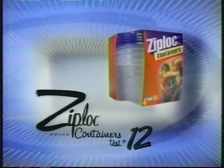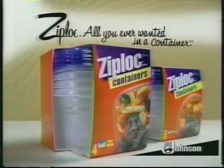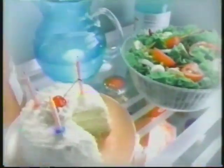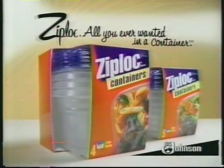New Ziploc containers, test number 12: both of these containers can go into the microwave — one of them doesn't always make it. Ziploc: all you ever wanted in a container. New Ziploc containers, test number 8: if you can't remember how long they've been in the fridge, just remember, one is affordable enough to throw away. Ziploc: all you ever wanted in a container.